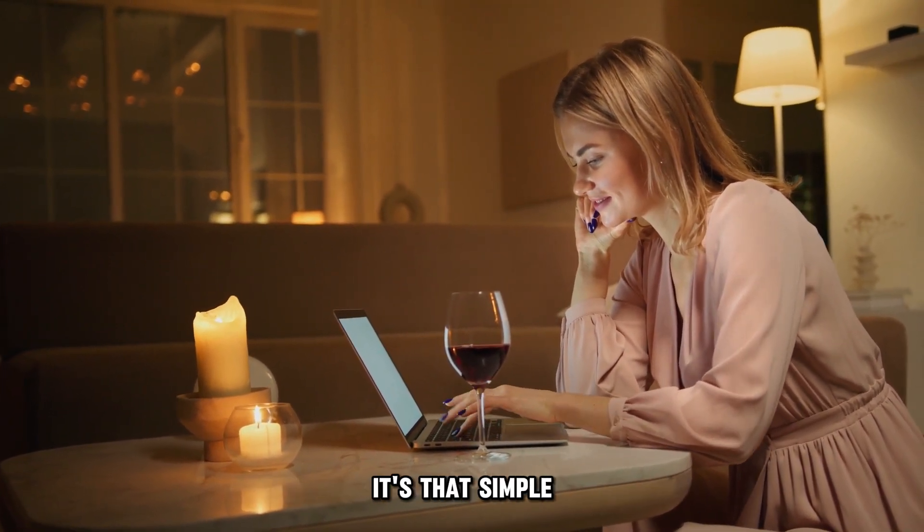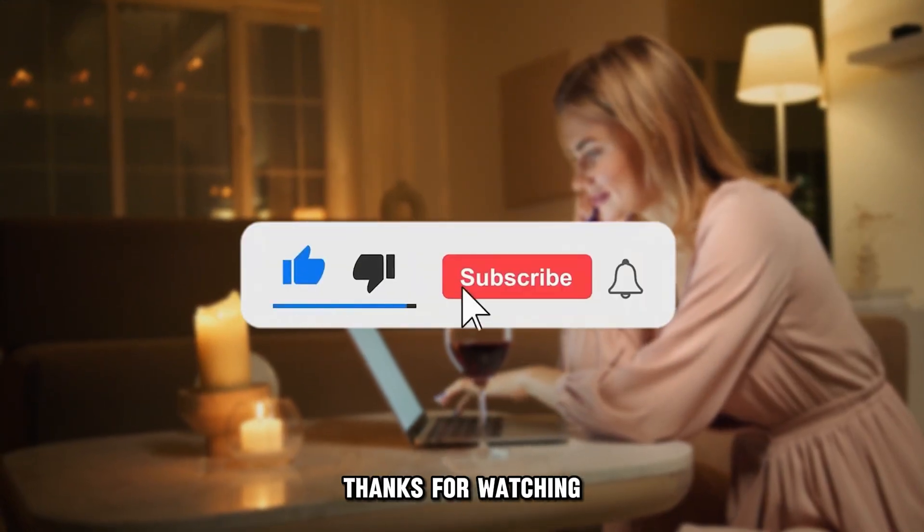And that's how you can use and redeem Costco credit card rewards. It's that simple. Thanks for watching. Till next time.